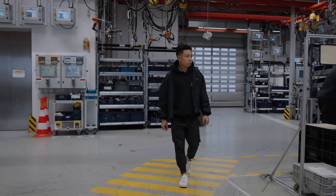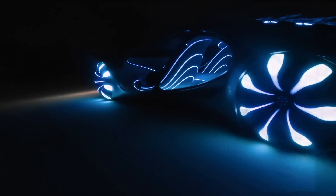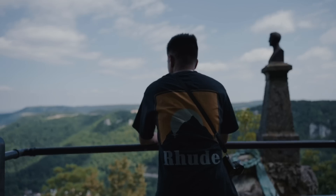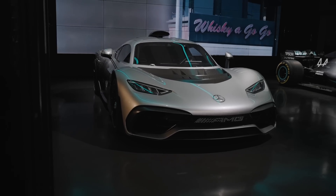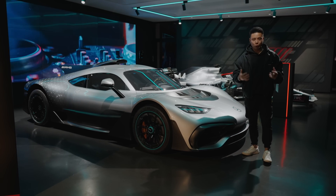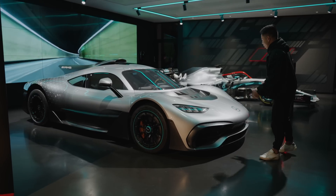We're going behind the scenes of the AMG engine manufacturing facility where we see these handcrafted engines come to life. This is part of the exclusive access we've had with Mercedes over the past year to tell the story behind the brand. But let's start from the top and take a look at the Mercedes AMG One — this is something that I've dreamed of for so long. It's a car project that I've been following for a few years, and as a Formula One fan I've been very excited to hopefully have the opportunity to see it in person.